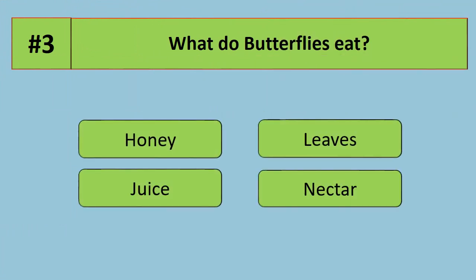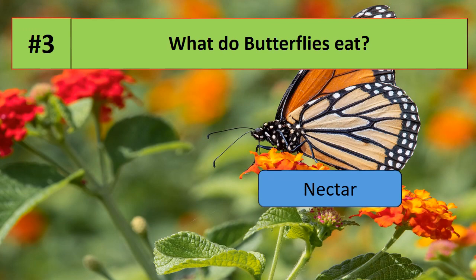Question number 3: what do butterflies eat? Options are honey, leaves, juice, or nectar. Butterflies eat nectar.